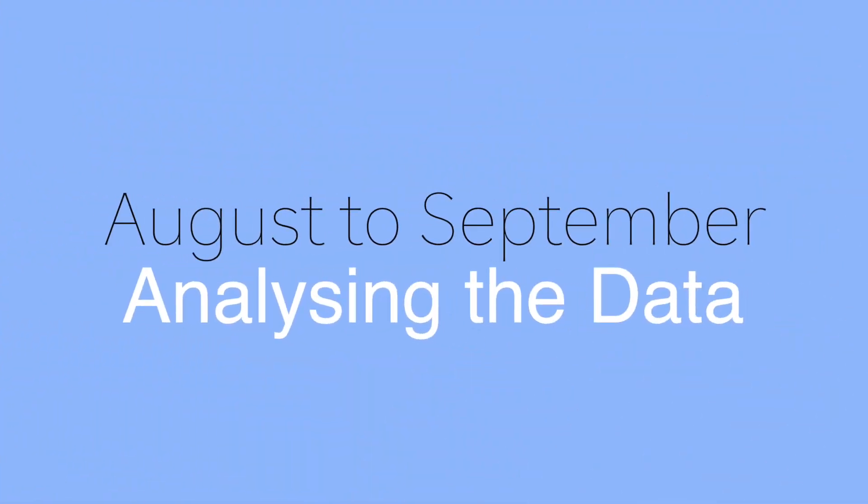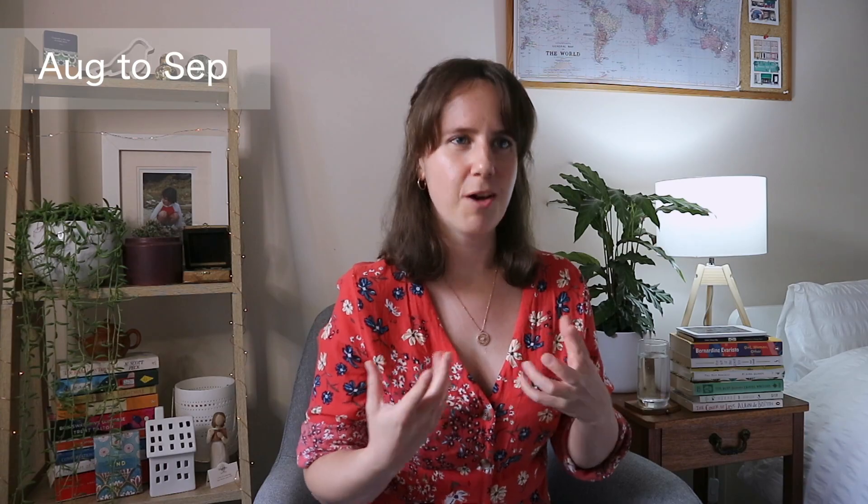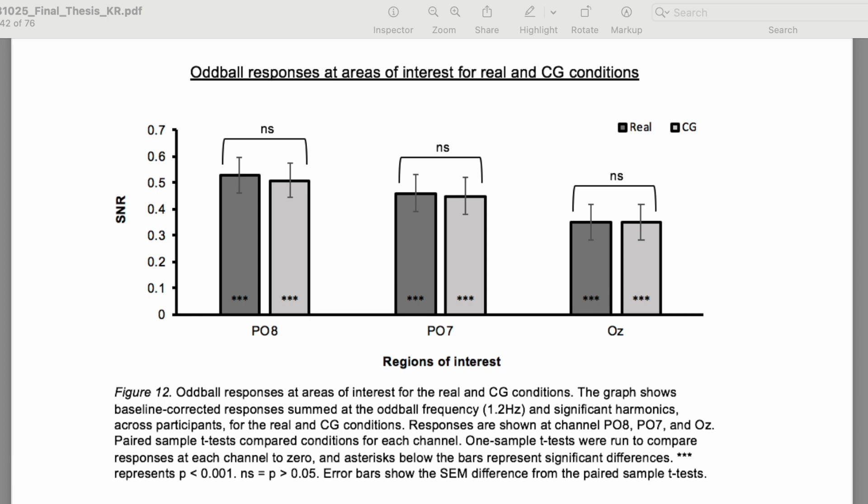Hopefully by early to mid August you will have finished collecting all of your data. I actually didn't finish collecting all of my data until the end of August, which is quite late — this was due to an issue with my experiment. I really want to emphasise that mistakes will happen along the way and it doesn't mean that you're going to do poorly. During August and September you will be wrapping up your experiment and focusing predominantly on your results as well as polishing your introduction. My statistical analysis used t-testing as is typical for EEG studies, so it was not as complicated as other students in different domains.